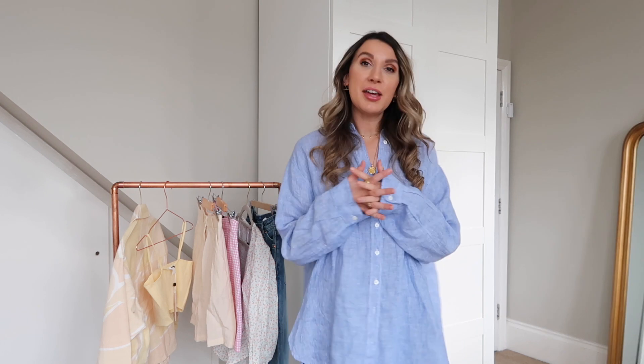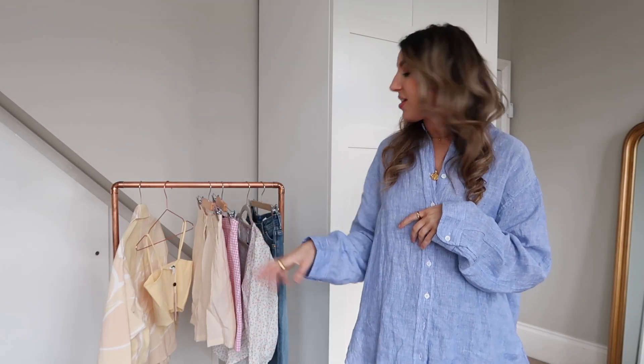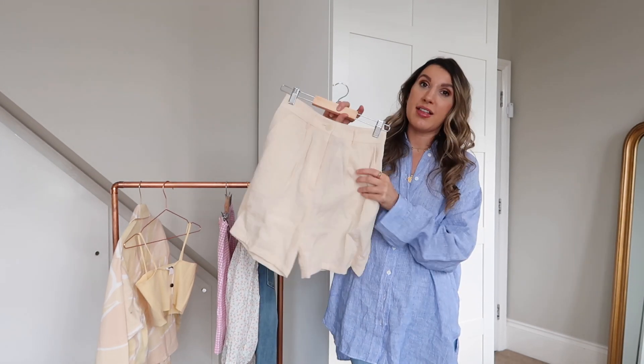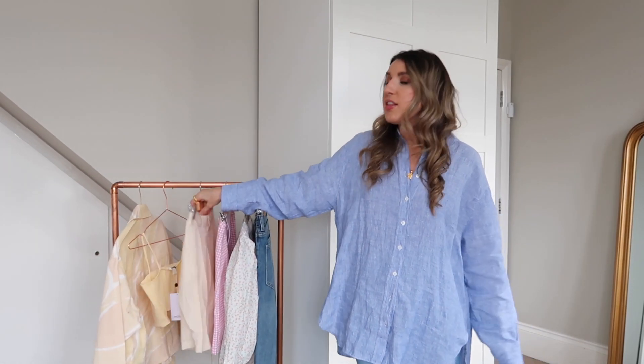That was my Monkey haul — I really hope you enjoyed today's video! Let me know your favourite piece in the comments below. I love all the yellow pieces, the gingham skirt — honestly I love it all! I can't wait to size up in those shorts because they feel like such a nice soft linen material. If you made it to the end, comment 'yellow'! Thank you so much for watching — I'll see you on Wednesday for another video. Make sure you subscribe if you're new here. Bye!